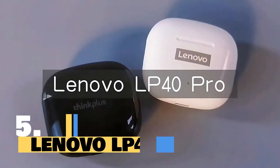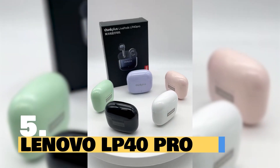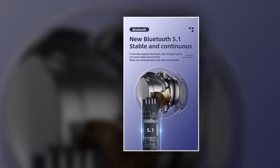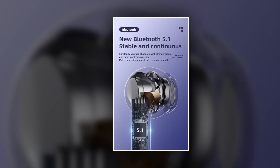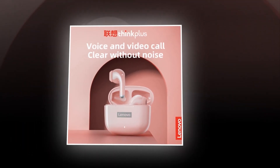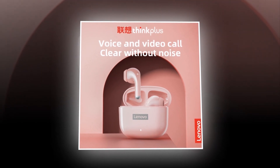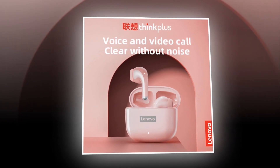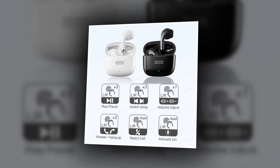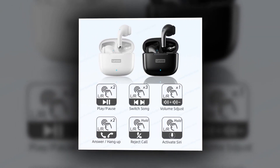Introducing the Lenovo LP40 Pro TWS earphones, the ultimate wireless companion for your on-the-go lifestyle. With advanced Bluetooth 5.1 technology, this earbuds ensures seamless connectivity and crystal-clear sound quality whether you're at the gym or out for a run. Say goodbye to distractions with the built-in active noise canceling feature that immerses you in your music or calls without any interference from the outside world. Navigate your music and calls with ease using the intuitive touch control feature on this TWS earphone.